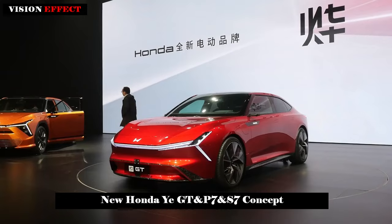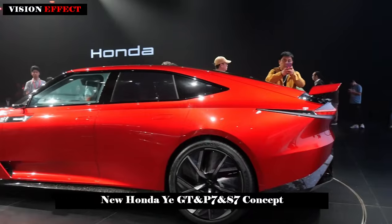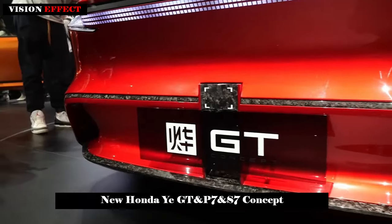Honda isn't offering much about the GT's specs but said it designed the EV to provide the ultimate driving experience. It will also be the first Honda car to feature a large screen for the front-seat passenger.